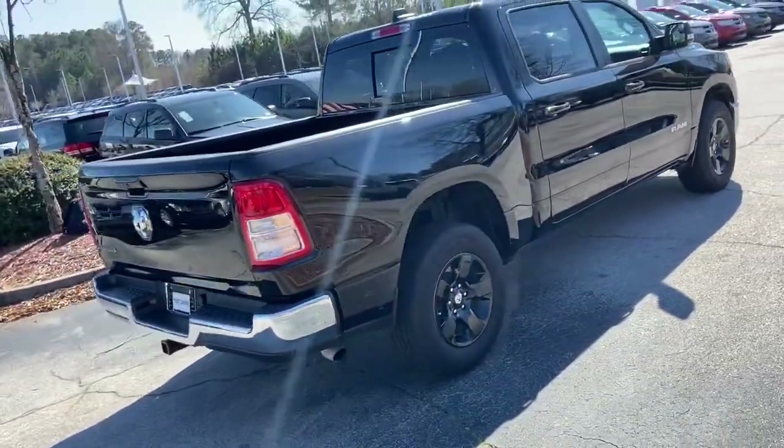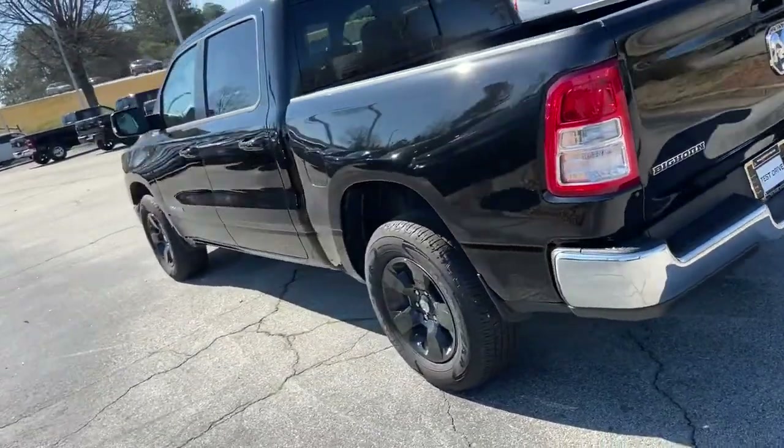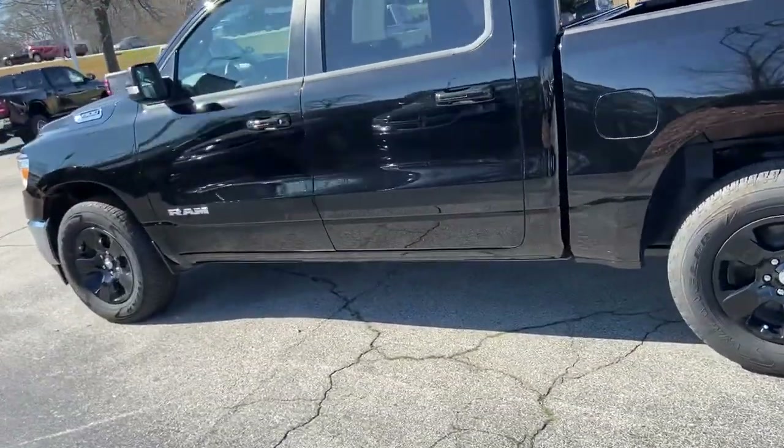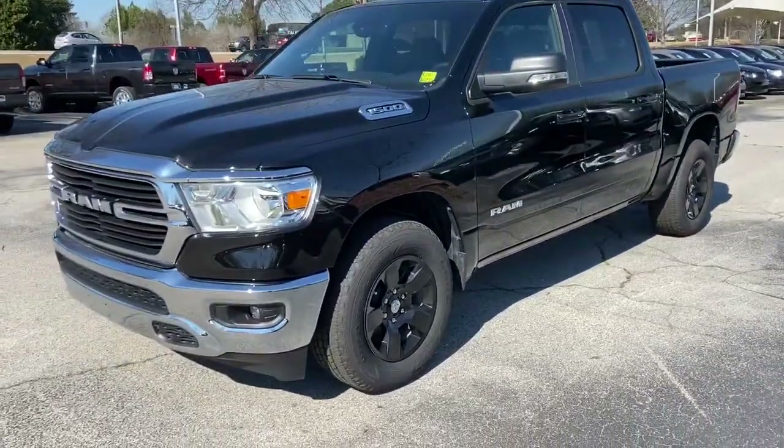Keyless entry, backup camera, heated mirrors, keyless start, fog lamps, aluminum wheels, steering wheel audio controls, Bluetooth connection, stability control, leather steering wheel.